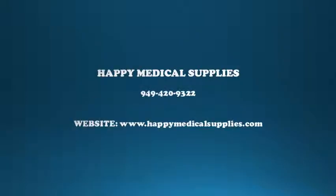Let us help you today! Call Happy Medical Supplies at 949-420-9322, or go to www.happymedicalsupplies.com. You can also see the complete information in the description box.